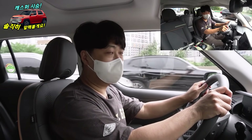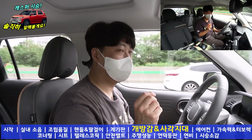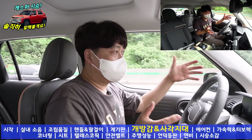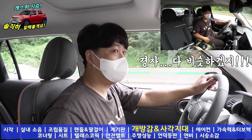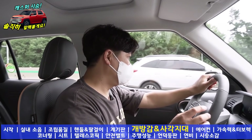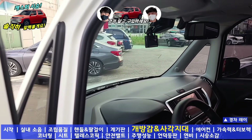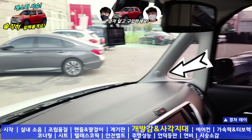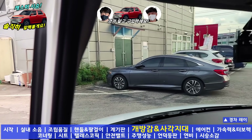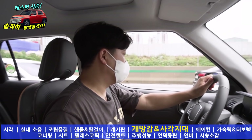경차가 세 종류가 있어요. 모닝, 레이, 캐스퍼 세 개가 있죠. 차체 전장과 전폭이 모두 동일하기 때문에 작은 경차 똑같지 이렇게 생각하실 수 있는데 실제 운행해 보시면 그렇지 않거든요. 레이 같은 경우는 A필러 구조가 A자처럼 생겨서 밑에 홈이 생겨 주차 시 사각이 발생해요. 현재 캐스퍼는 모닝에 가깝고요, A필러가 세워있는데 그렇게 사각지대가 많지 않아요. 이건 좋은 점이라고 생각되네요.